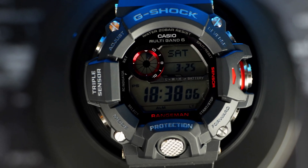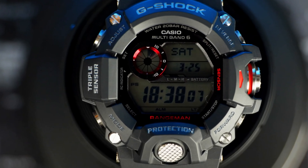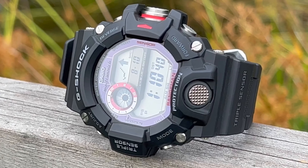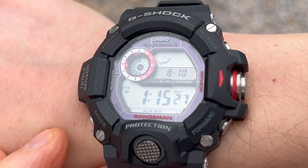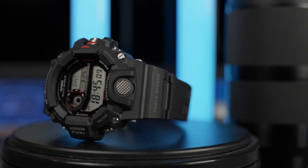It boasts world-time functionality, a countdown timer, and multiple alarms, adding practicality to its robust design. Furthermore, its comfortable fit and ergonomic design ensure it remains securely on your wrist during all demanding environments.